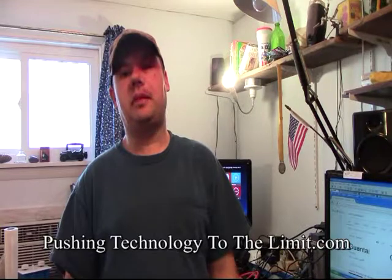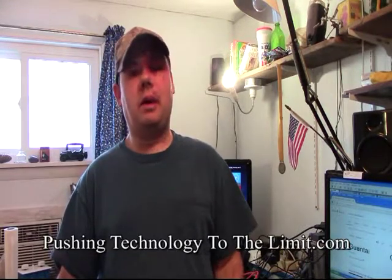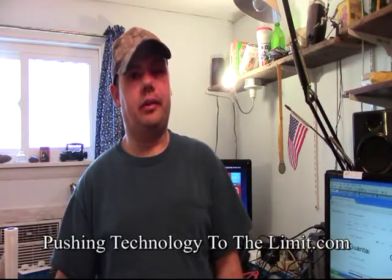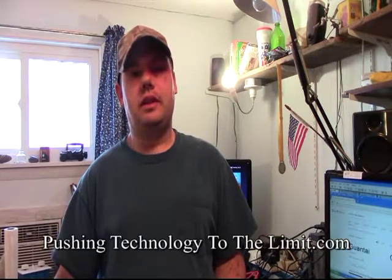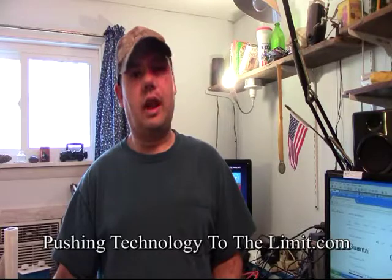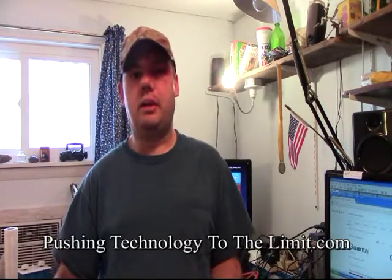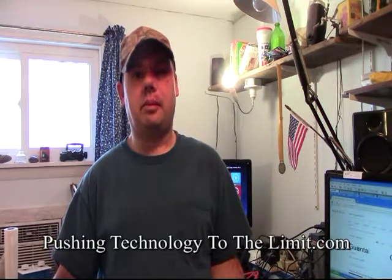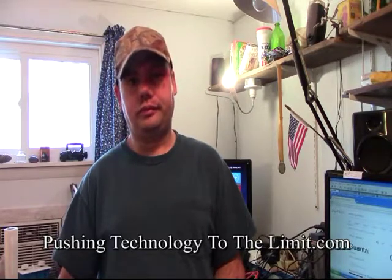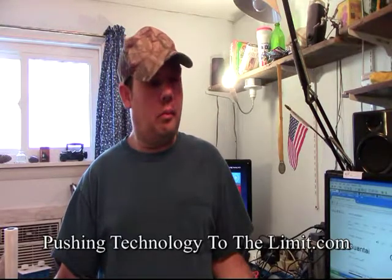Welcome back YouTube subscribers. Today we have another great video. I want to welcome all my friends and family watching. If you like these videos on YouTube, please like and subscribe — there's a lot more coming. If you're on Facebook, like them there, tell your friends, share them. Today I want to talk about fiber optics versus copper.